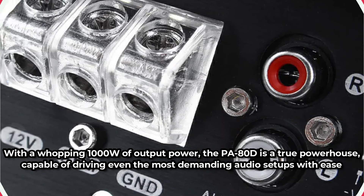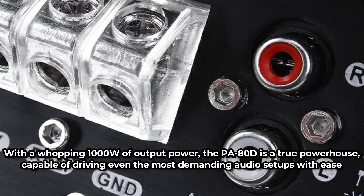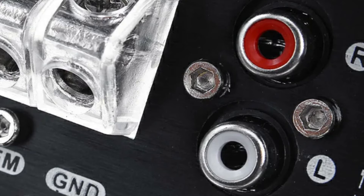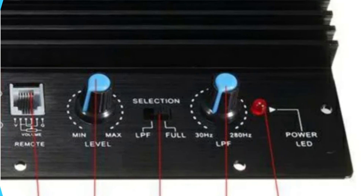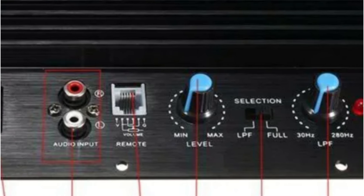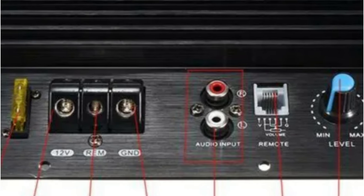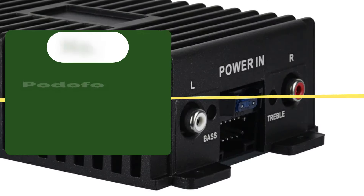With a whopping 1000W of output power, the Pennsylvania 80D is a true powerhouse, capable of driving even the most demanding audio setups with ease. Whether you crave thunderous bass or room-filling sound, this amplifier board delivers ample power to satisfy your audio cravings. This model also promises universal compatibility with various car audio systems, whether you're upgrading an existing setup or building a new one from scratch, offering flexibility and performance in equal measure.